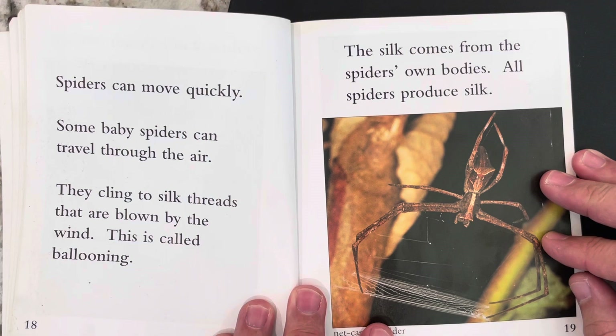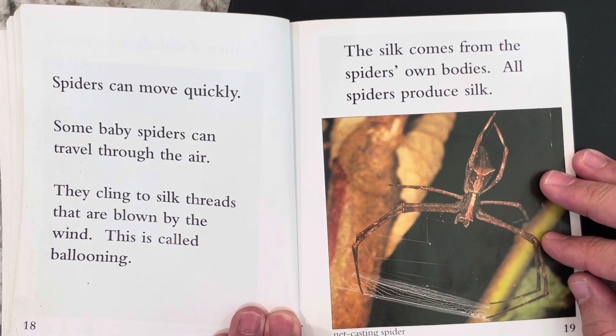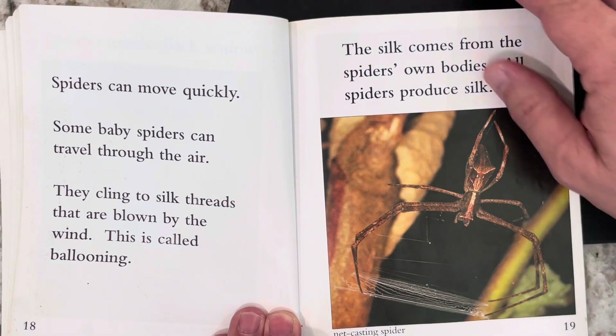Spiders can move quickly. Some baby spiders can travel through the air — they cling to silk threads that are blown by the wind. This is called ballooning. The silk comes from the spider's own body, and all spiders produce silk.